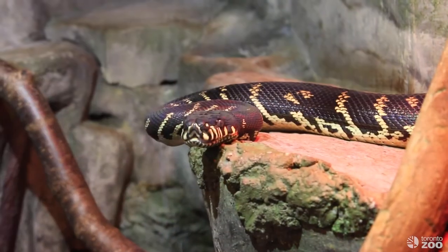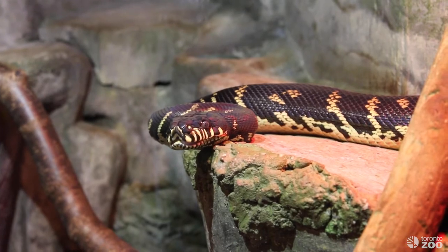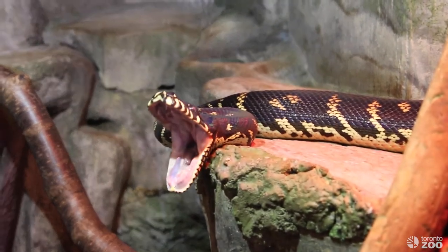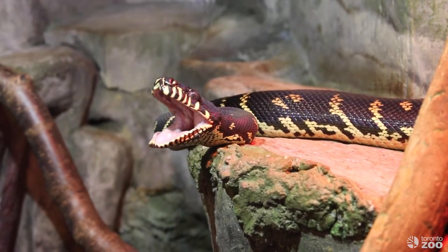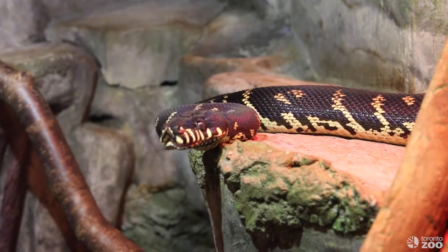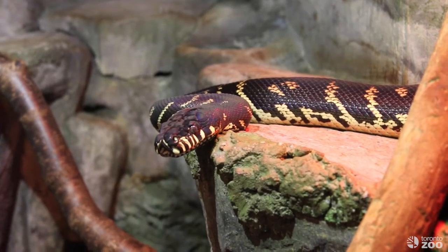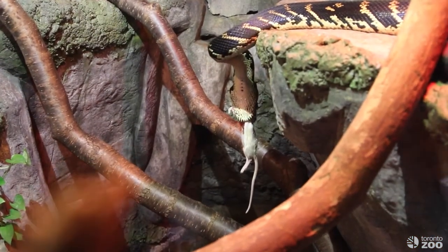Pythons are actually able to open up their jaw 150 degrees. Humans can only open their jaw about 45 degrees, so that really helps these pythons to capture prey much larger than them. You might also be able to see how he's able to move his jaw and sort of walk it along the rat that he's eating.